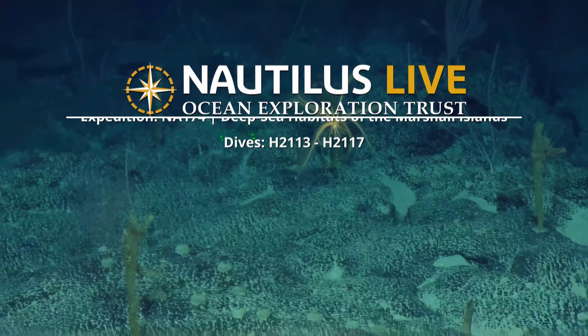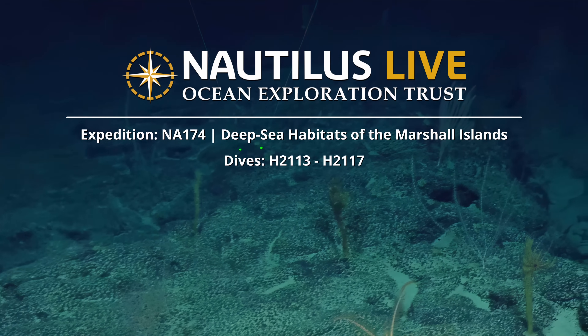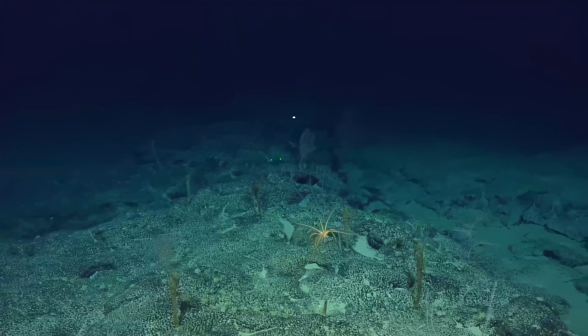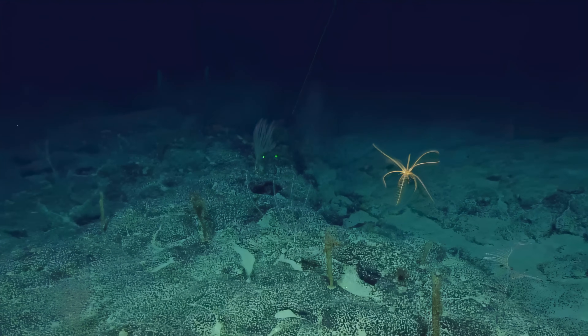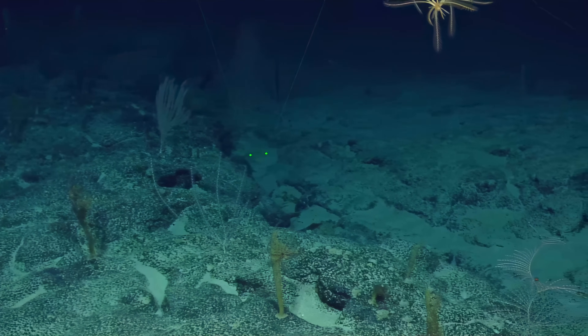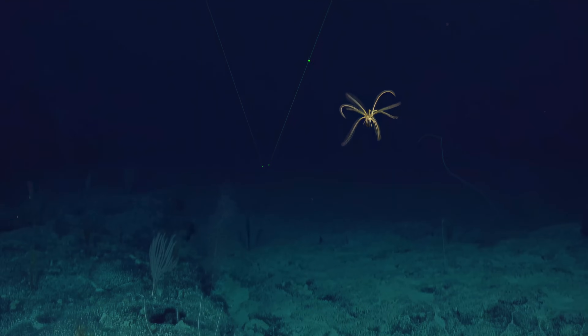We've got a swimming crinoid! It's always a joy. It reminds me of those weird things in the movie Avatar — the flying little creatures. A lot of that was based off sea critters; that's kind of James Cameron's thing. It's spectacular. This is the perfect creature to be inspired by.